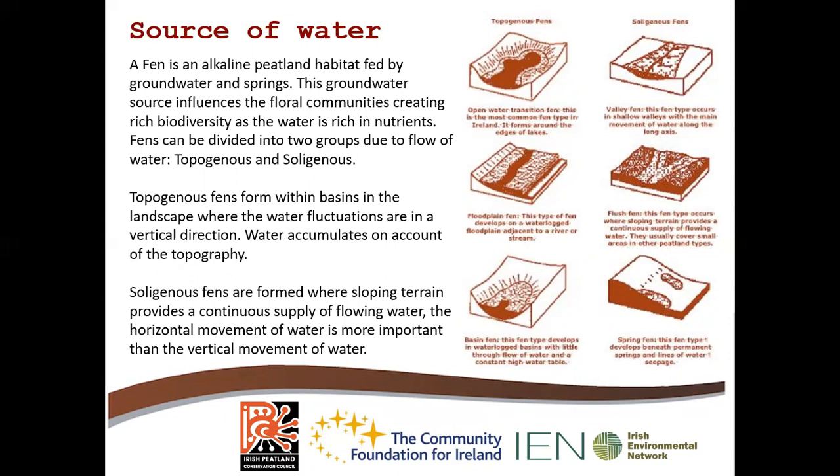Fens can be divided into two groups due to the flow of water: topogenous and soligenous. Topogenous fens form within basins of the landscape where water fluctuations are in a vertical direction and water accumulates on account of the topography. Soligenous fens are formed where there is sloping terrain with a continuous supply of flowing water, where horizontal movement is more important than vertical movement. There are three types of soligenous fens and two types of topogenous fens, but we won't go into further detail on that today.